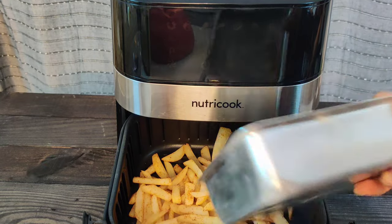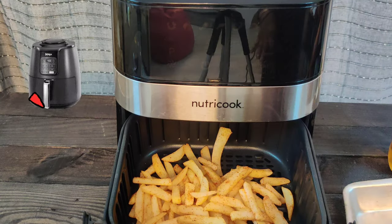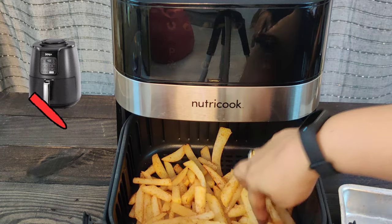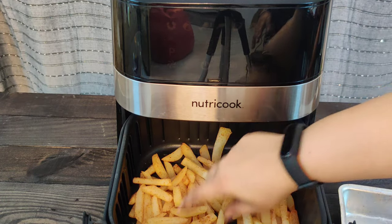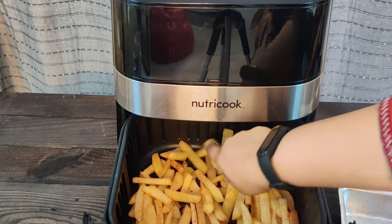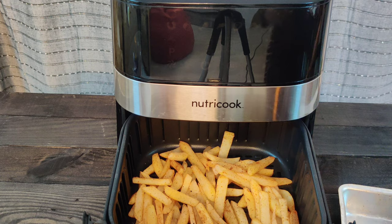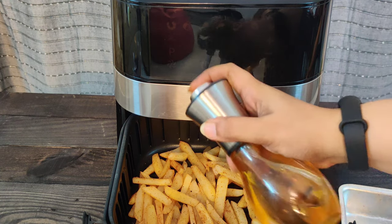I'll spray a little oil on the basket first. Never go by commercials and overload your basket, because that will not cook evenly and will put a lot of load on the air fryer. Always cook a little food at a time. Once I've added the french fries, I'm spraying some oil on them as well.